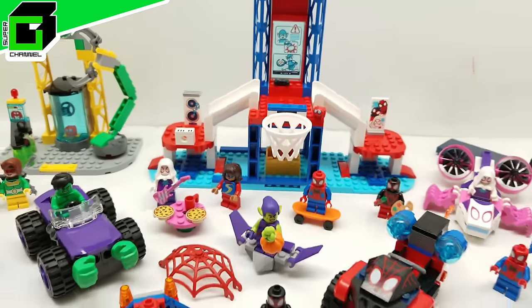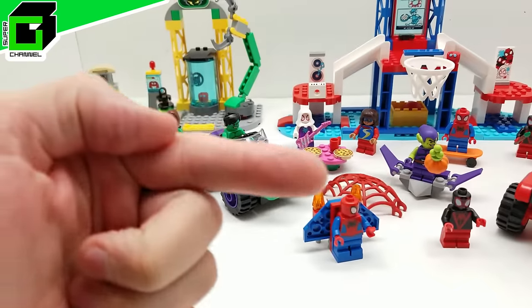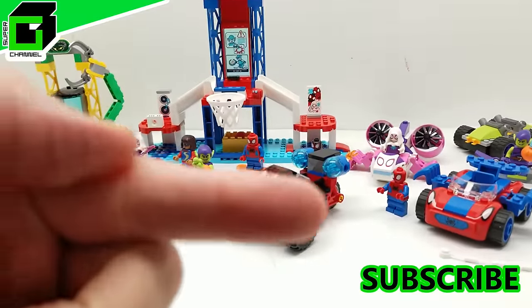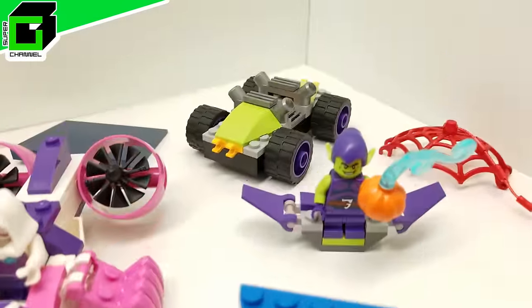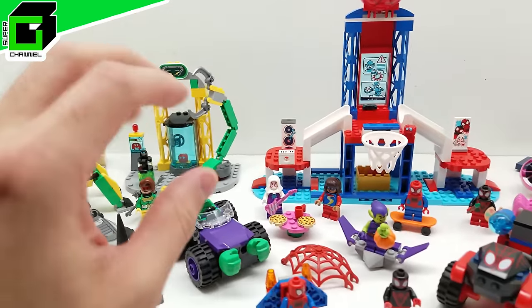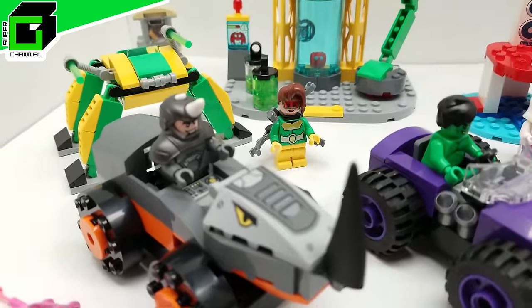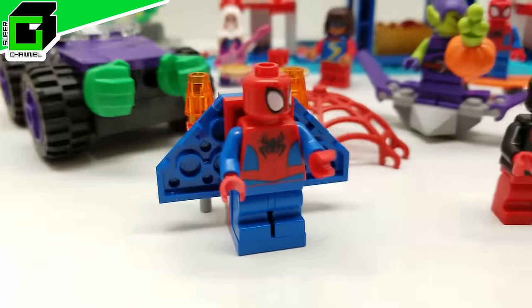Before we get started, if you haven't already subscribed to our channel, please hit the subscribe button below and hit the notification bell so you're notified every time a new video comes up. Talk to us in the comments — we'd love to hear from you. Let us know what you think of these cool playsets, give us a big thumbs up, and I did include timestamps so you can jump to a specific set if you want.